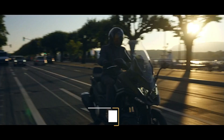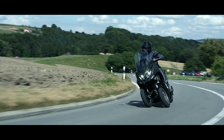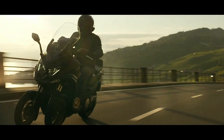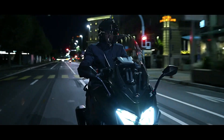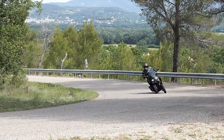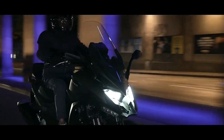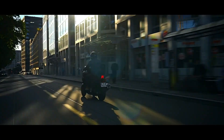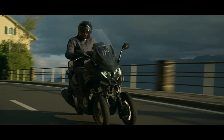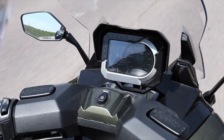Kymco CV3: The Kymco CV3 stands at the forefront of three-wheeled vehicle innovation, offering a unique blend of stability, performance, and style. This advanced scooter combines the agility of a motorcycle with the stability of a trike, featuring a sophisticated leaning mechanism that enhances handling and ride comfort. Powered by a robust engine, the CV3 delivers impressive acceleration and smooth performance, making it ideal for both urban commuting and longer trips.